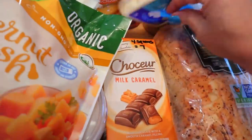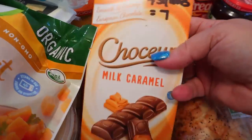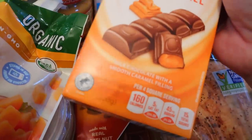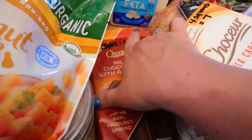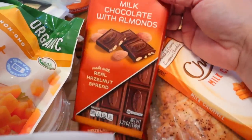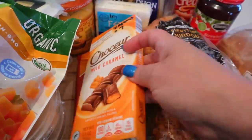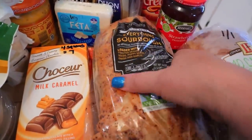I have some candy bars down here for my husband, but I thought I'd share the points in case any of you wanted them. These are really good — you can have four squares for seven points and 160 calories. And then he also has these — three pieces for eight points and 180 calories. I got a couple of things of those and then one of the caramel.